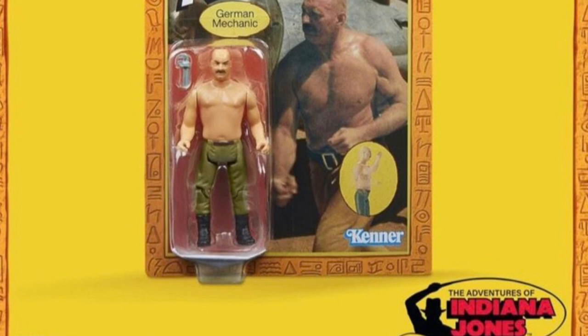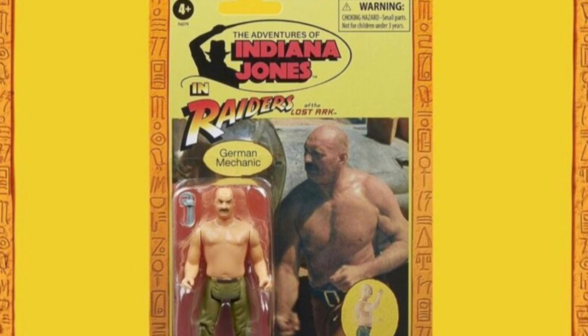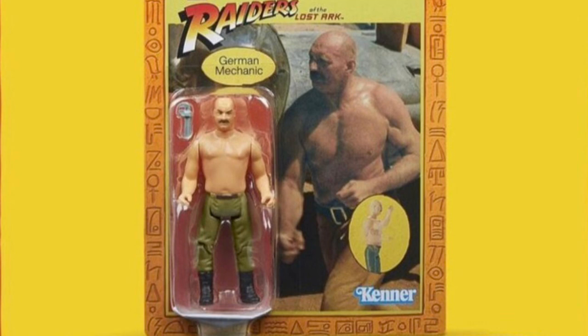Next up, we also get another standout, which is the German Mechanic. This being a Raiders-themed retro collection, the key figures are going to be there. The German Mechanic — also from the lost wave — is also a figure I do not have in my collection. You do get to see very clearly the limitations in articulation for the retro collection series — these are probably about five points of articulation — and also the somewhat caricature-like style that went into the sculpting. These are very indicative of the classical style of sculpting, how Kenner used to do them back in the day.